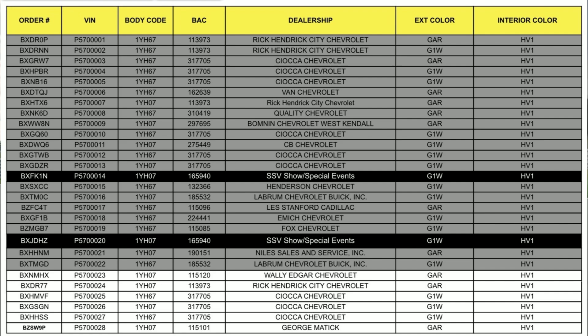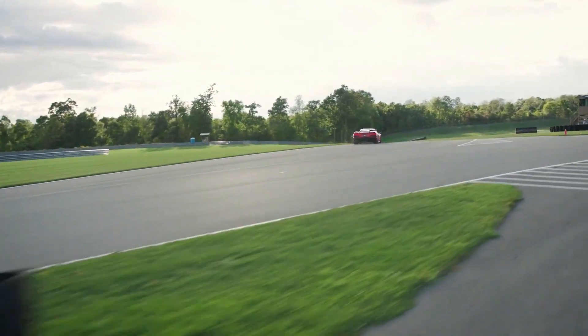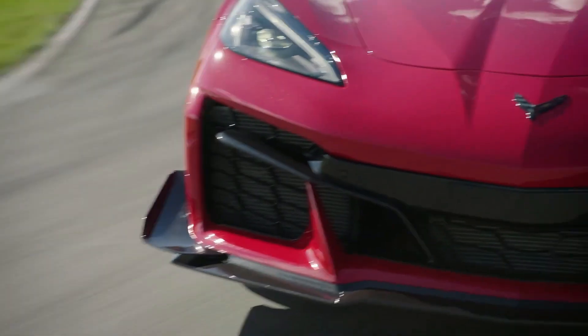A couple of other dealerships stand out. Rick Hendrick has a couple delivered, and the big one for me is Bomden Chevrolet — that's actually the dealership where I first got to see the Z07 package Z06. I went down there with my friend Jason from Front Seat Driver and we checked out the car from head to toe. It's a really awesome dealership and they managed to get at least one, which is pretty cool.